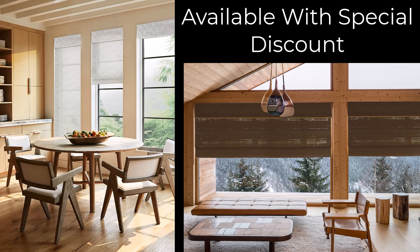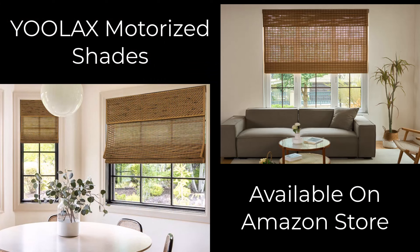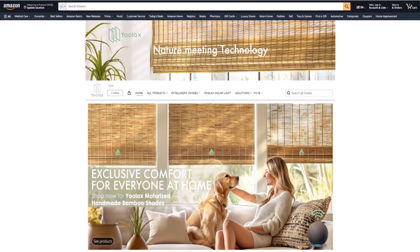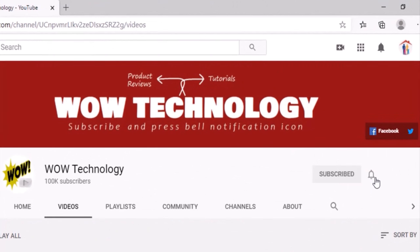ULAC's Motorized Bamboo Roman Shades with a special discount are available on the Amazon Store. So this was today's review — hope you liked it. Before leaving, please subscribe to our channel and hit the bell notification icon for more product review videos.